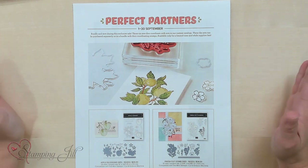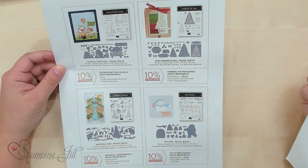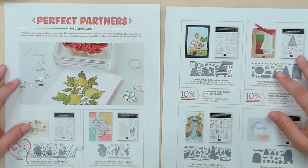It's from September 1st through September 30th, so you have a few more weeks left of it. Have you ever had a stamp set that you loved and wished had a coordinating die set? They have come out with die sets that coordinate with certain stamp sets in the annual catalog and the mini catalog. We were so excited.